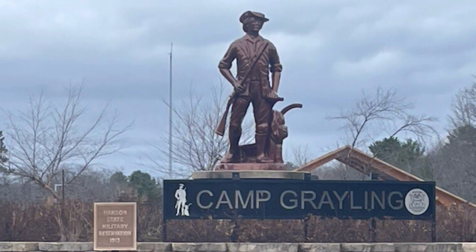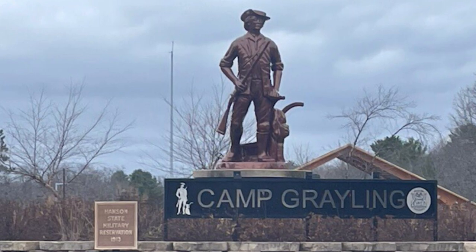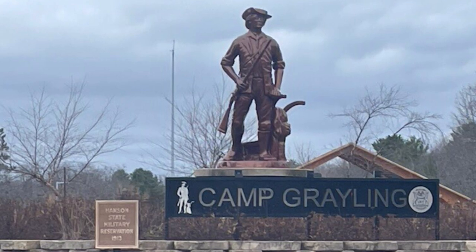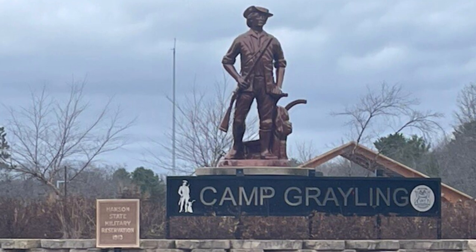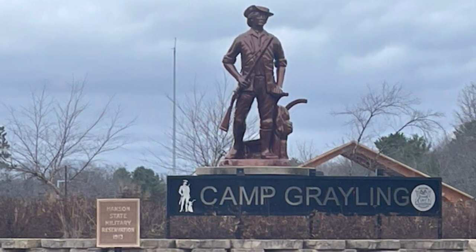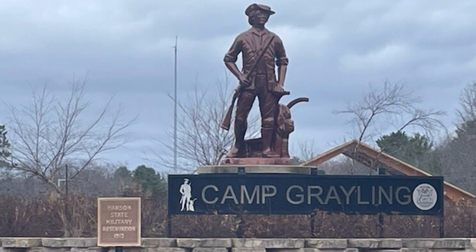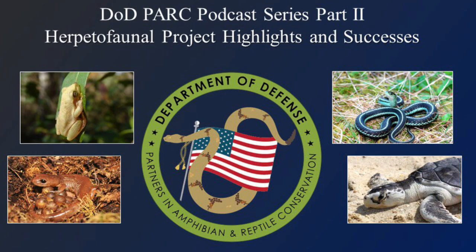I want to take this opportunity to thank the National Guard Bureau and the Michigan Army National Guard for their continued support of this project. Not only is this important for Camp Grayling's mission training viability, but it is of course important for the conservation and natural resource protection of this valuable species within this complicated network here in northern Michigan. Thank you for listening to the DoD PARC Podcast. We hope you enjoyed learning about the exceptional work Camp Grayling is doing with the Eastern Massasauga.